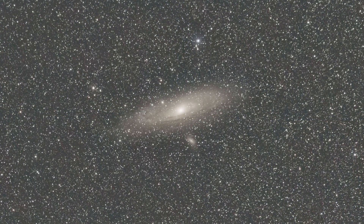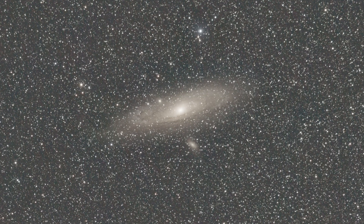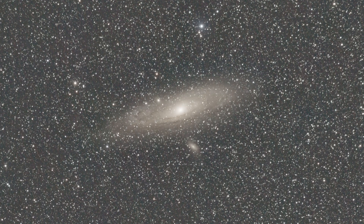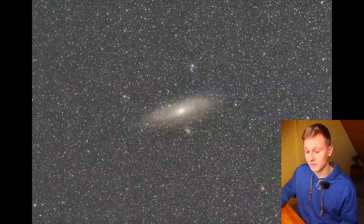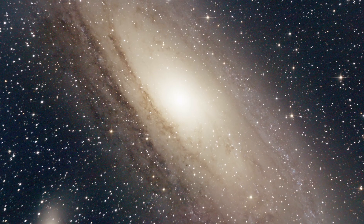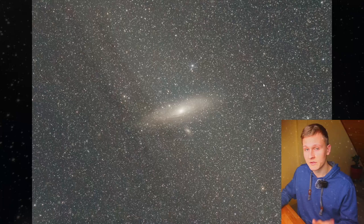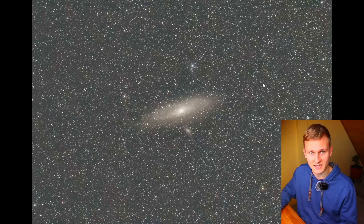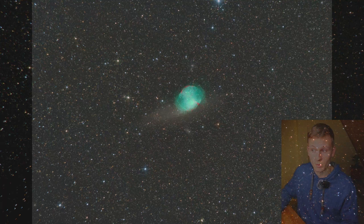The next object is the Andromeda Galaxy, and it's a very easy object as well. When looking through 20x80 binoculars the galaxy will appear a bit smaller than in this image, which has a few hours of total exposure time. Still, there are a lot of structures visible since it's a very bright galaxy — you can even see it without binoculars when the conditions are good.